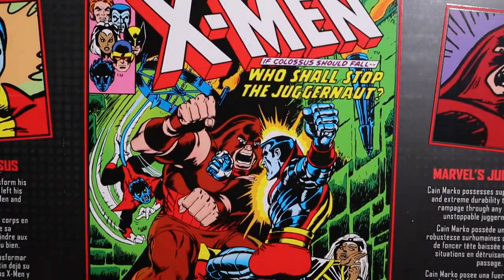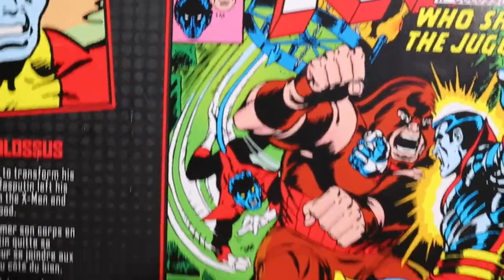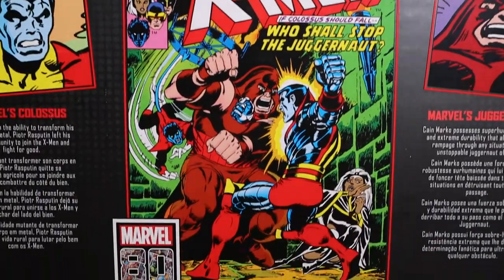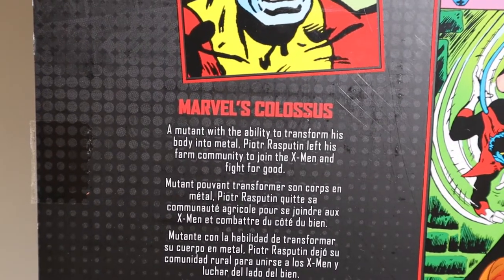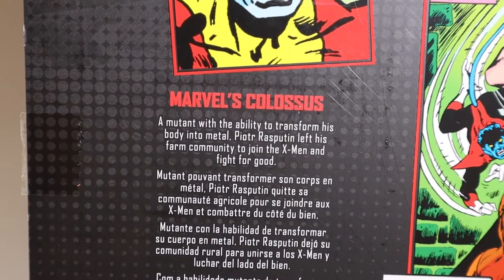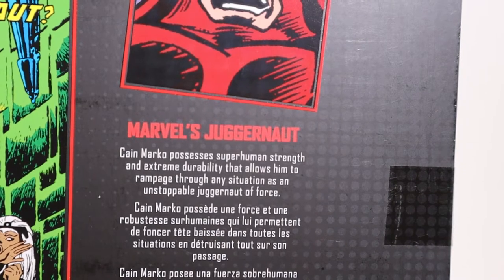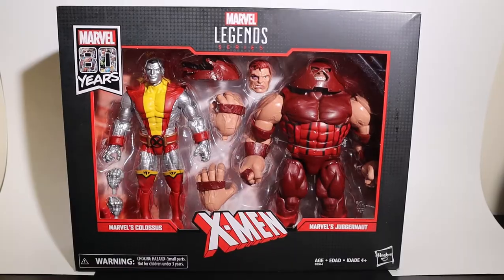On the back we get the X-Men of them two fighting it out — 'If Colossus should fall, who shall stop the Juggernaut?' Is it Nightcrawler swinging from chandeliers? Is it Storm cowering in the corner? We'll figure it out. On this side we get a nice picture of Colossus with a little bio: a mutant with the ability to transform his body into metal, Piotr Rasputin left his farm community to join the X-Men and fight for good. And on the other side we have the Juggernaut: Cain Marko possesses superhuman strength and extreme durability that allows him to rampage through any situation as an unstoppable juggernaut of force. And let's open it up.